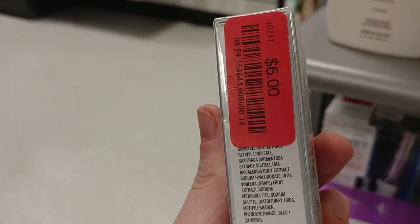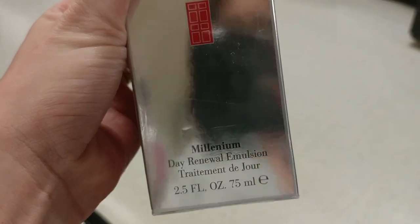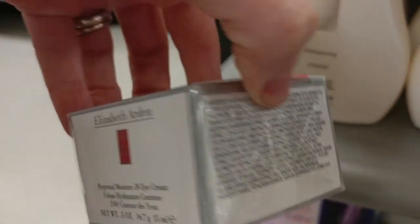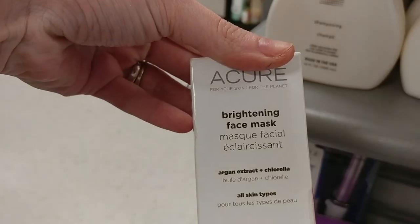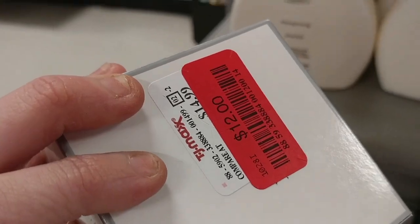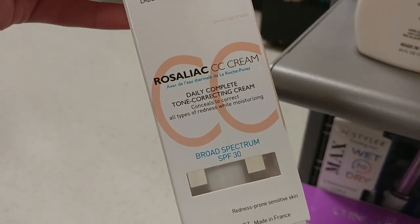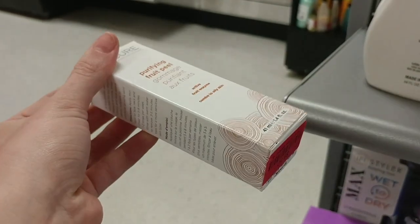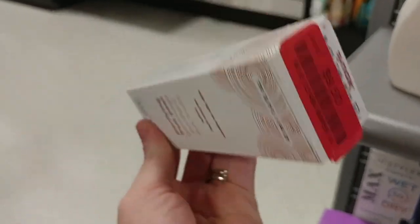Over here we have the Elizabeth Arden Good Morning Eye Treatment for $6 on clearance. Next to that is the Day Renewal Emulsion on clearance for $13, and the Perpetual Moisture 24-Hour Cream for $12. The Acure Brightening Face Mask was $4.50. The Elizabeth Arden Good Night Sleep was $12. And the La Roche-Posay CC Cream with SPF 30 was $22 — that's a really good price. The Acure Purifying Fruits Peel was $9.50.